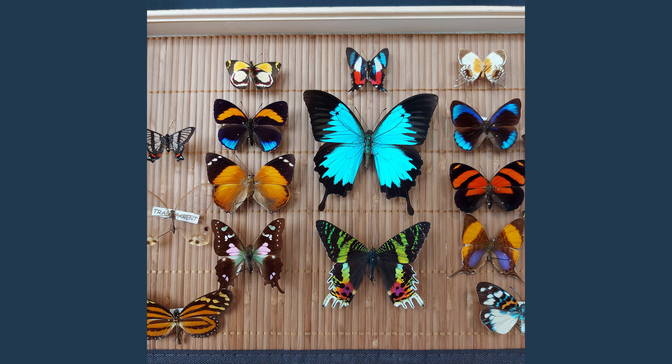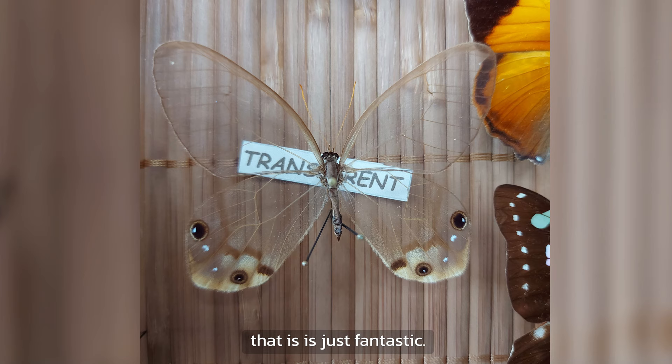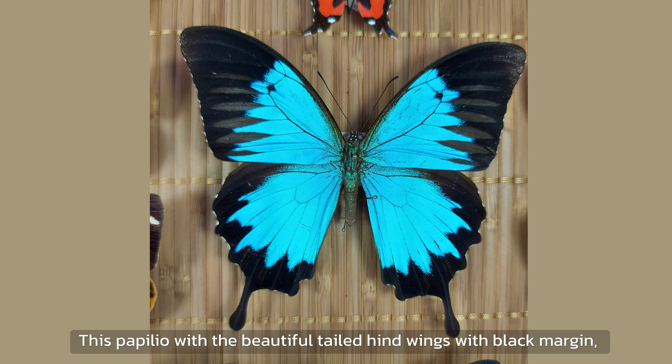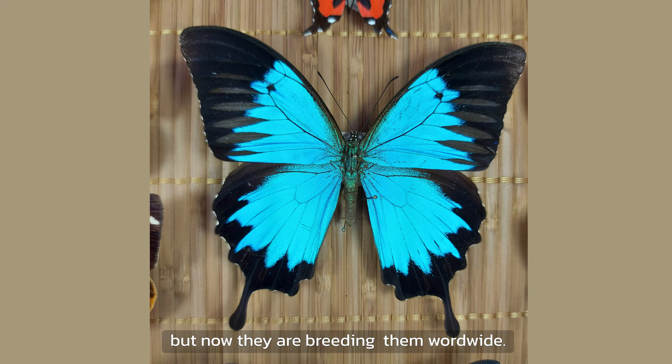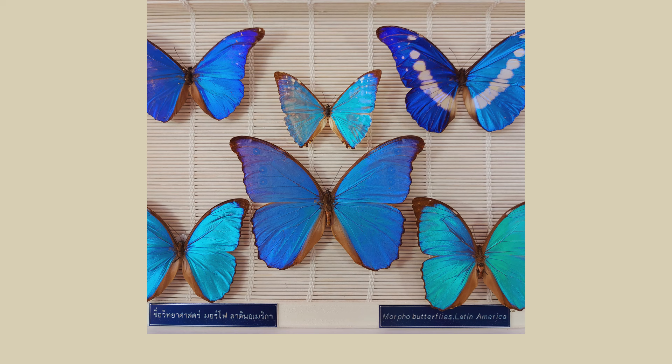This glass-wing butterfly certainly has one of the best camouflages — it's almost transparent. You can only see the veins. That is just fantastic. This Papilio with the beautiful tailed hind wings with black markings is endemic to New Caledonia, but now they are breeding there worldwide. This metal marks butterfly has the same colors as the flag of Thailand, so Thais love to see it. It comes from South America.